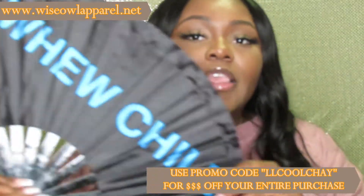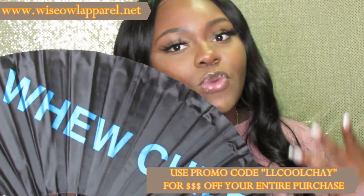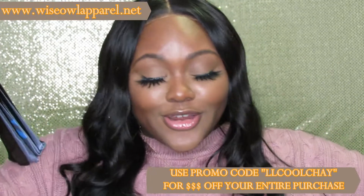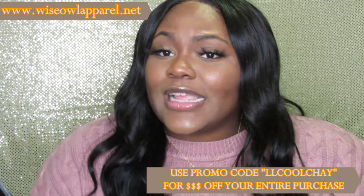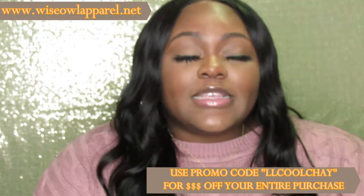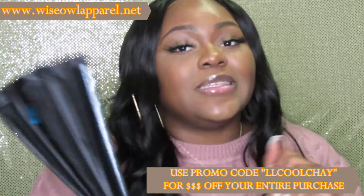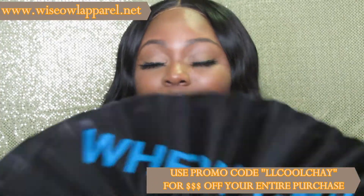I will have each fan linked down below as well as the actual website. Again, don't forget to use promo code LLCOOLCHAY to receive money off your order. That pretty much concludes today's video. If you guys like this and want to see more videos like these on the fans, let me know. Follow me on Instagram to keep up with her new releases — that's where I'm going to be posting them mostly. I just wanted to get this out on YouTube to let you guys know it's real.